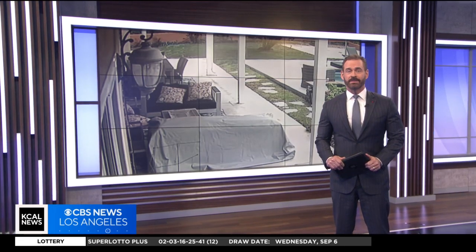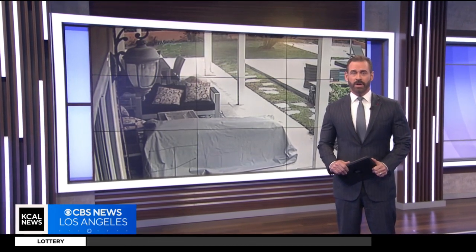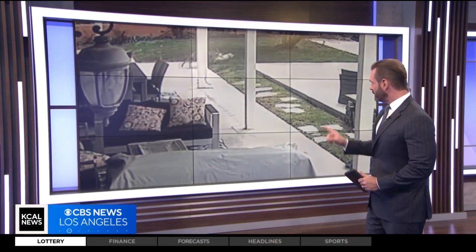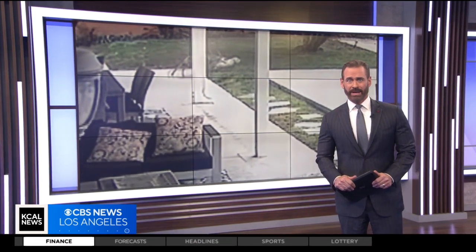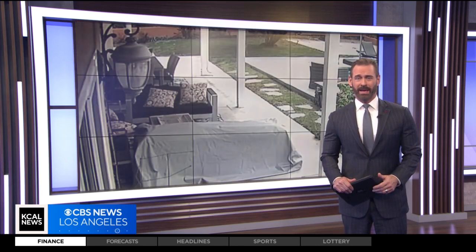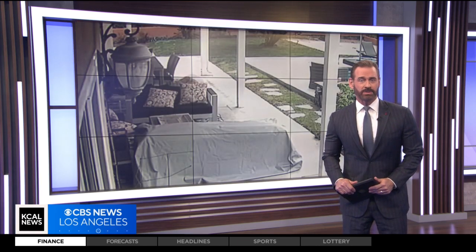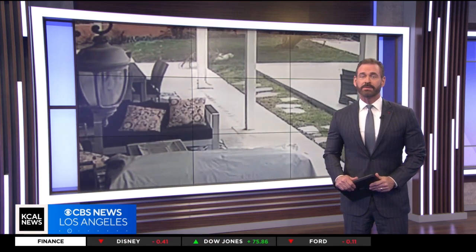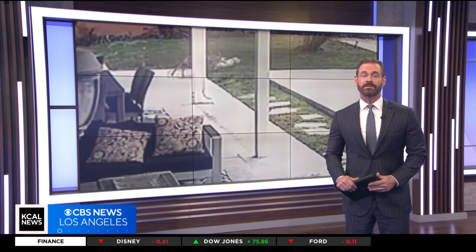Thanks a lot, Markina. And as we head into the weekend, another reminder for dog owners to always be on alert. Look at this new video showing right here that coyote, how quickly it can jump a fence and snatch your pet. KCAL's Rachel Kim spoke to the owners of the dog about that frightening encounter, and she got some tips on keeping your furry friends safe.